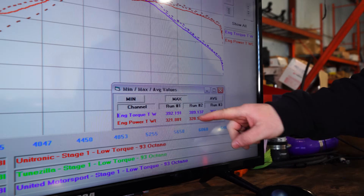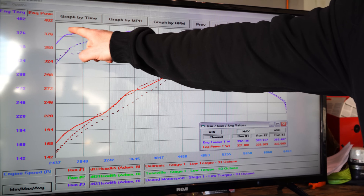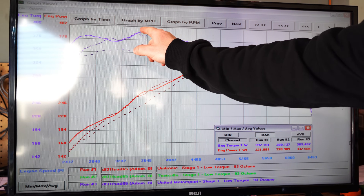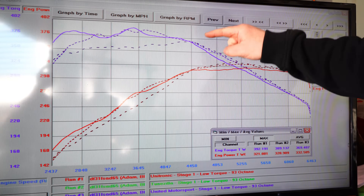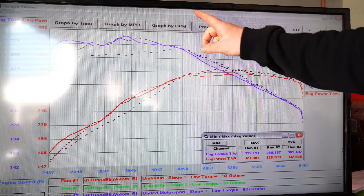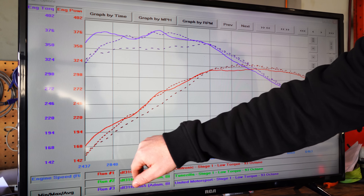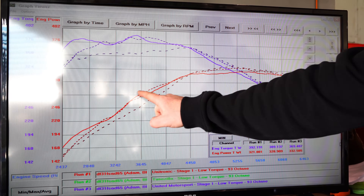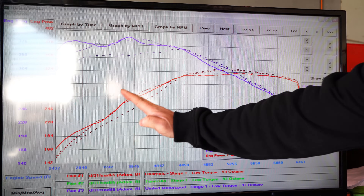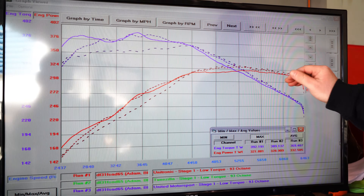In terms of the highest wheel torque levels: number one Unitronic, number two Toonzilla, number three United Motorsport. The solid line being Unitronic is quite wavy but peaked highest at about 3,400 RPM. Toonzilla is almost identical, and underneath those by a bit is United Motorsport. At about 4,400 RPM they all meet up and fall off together. In terms of wheel horsepower, although United Motorsport made the most horsepower up top, down low Unitronic and Toonzilla both made more. Just ever so slightly up top, United Motorsport edges out both of them.